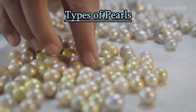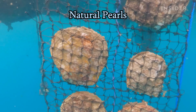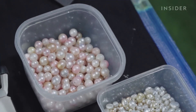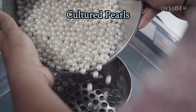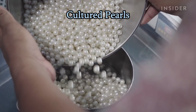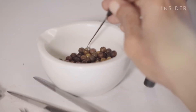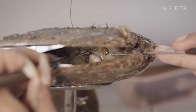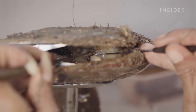Types of Pearls. Natural pearls are extremely rare and are formed without any human intervention. Natural pearls have irregular shapes and are highly valued for their uniqueness. Cultured pearls make up the majority of pearls available in the market today. These are produced with human assistance, where a small bead or piece of mantle tissue is implanted into the mollusk to stimulate pearl growth. Cultured pearls can be round or have various shapes.